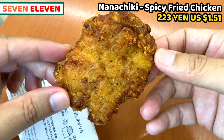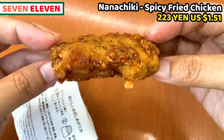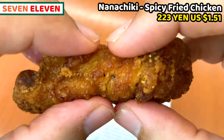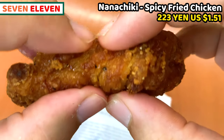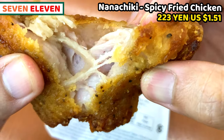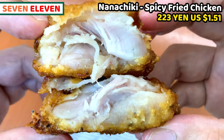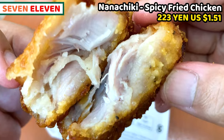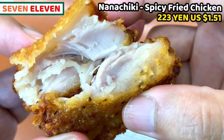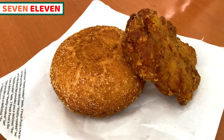Second hot snack is nanachiki — it's spicy fried chicken from 7-Eleven. The name says spicy, but it's not spicy at all. It's slightly peppery. It's chicken thigh, so it's really juicy. Be careful not to burn your mouth — tasty chicken juice may flood out. Chicken is well seasoned and it's thick and meaty. If we feel a bit peckish, this is a really good light snack. It's pretty much filling to have, so I often have this. These are great hot snacks from 7-Eleven!